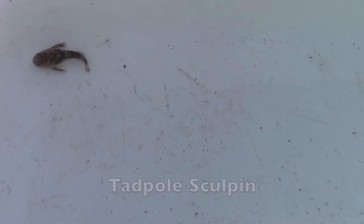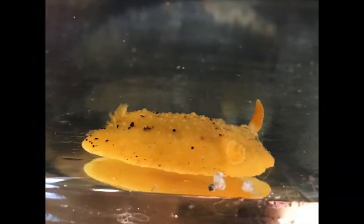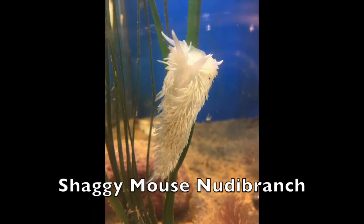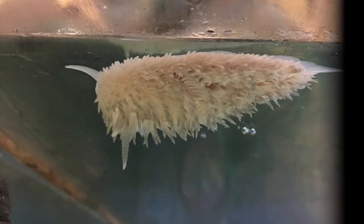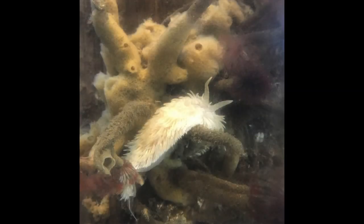Some animals are found to be unpalatable, meaning they just taste bad. Tadpole sculpins are considered to be unpalatable as they have been observed being spit out by potential predators. Nudibranchs, or sea slugs, frequently sport vibrant colors as a warning to potential predators that they are not to be eaten. The shaggy mouse nudibranch has a very clever defense strategy — it has the ability to harvest the stinging cells from anemones that it eats, then stores those stinging cells in the finger-like projections on its back to use for its own defense.